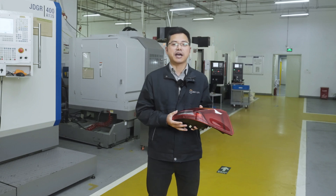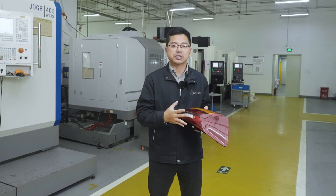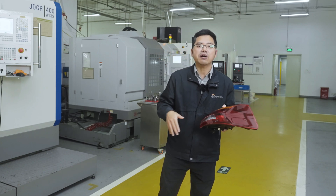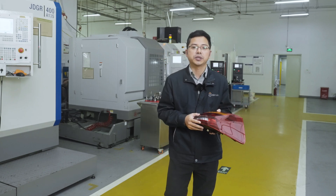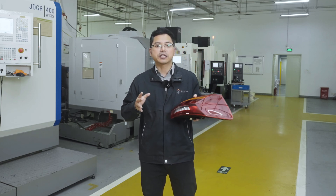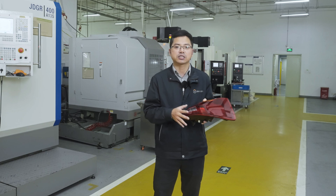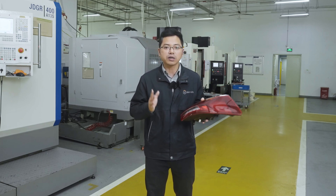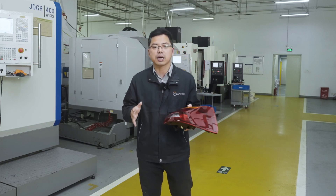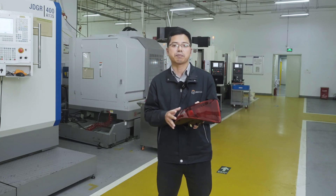We have witnessed the entire process of car lights coming to life, from the initial design sketch to the first illumination. Prototyping is not merely a showcase of technology — it serves as a key catalyst for innovation, and it is a crucial step in turning dreams into reality. Thank you all for tuning in. The next time you turn on your car headlights, perhaps you will reflect on the story behind them. Don't forget to subscribe and give a thumbs up to our Machine Epic column. We will continue moving forward, striving to create the perfect products designers aspire to.